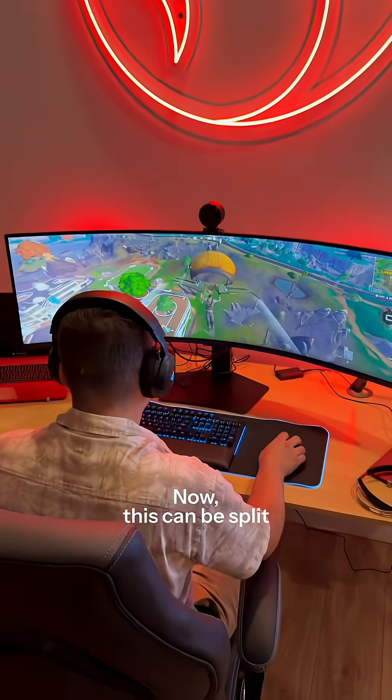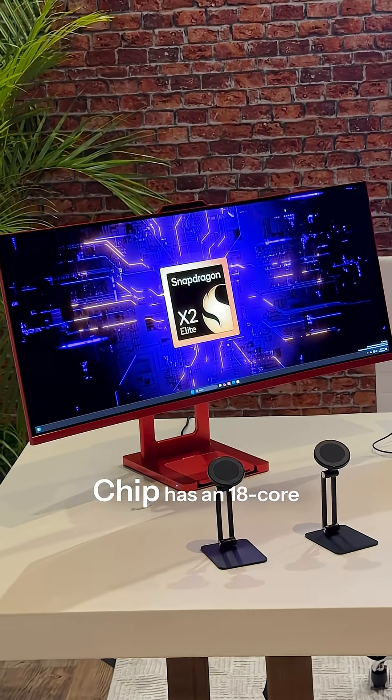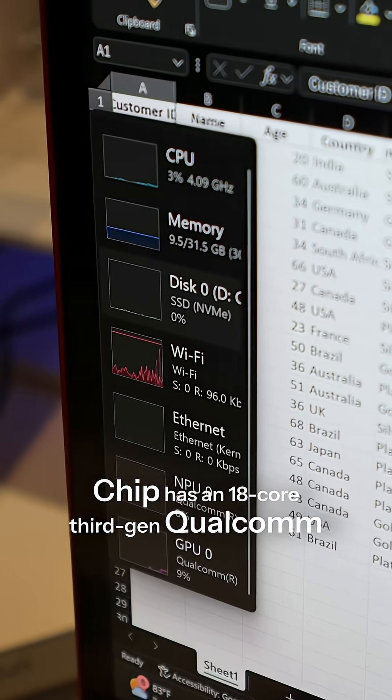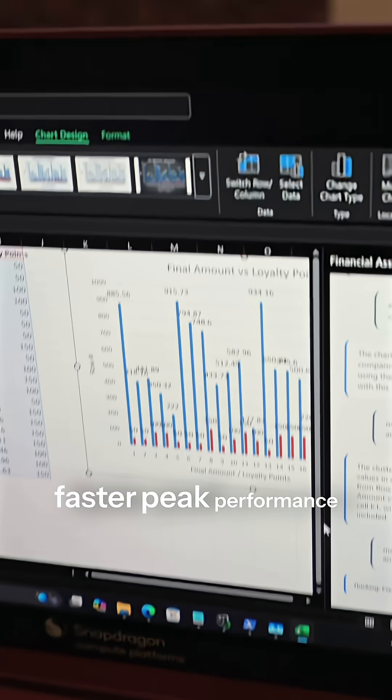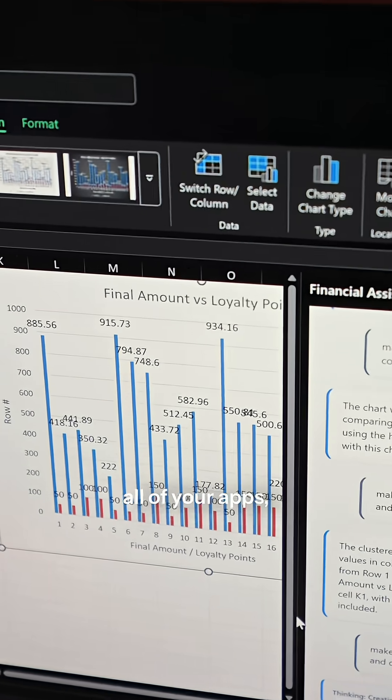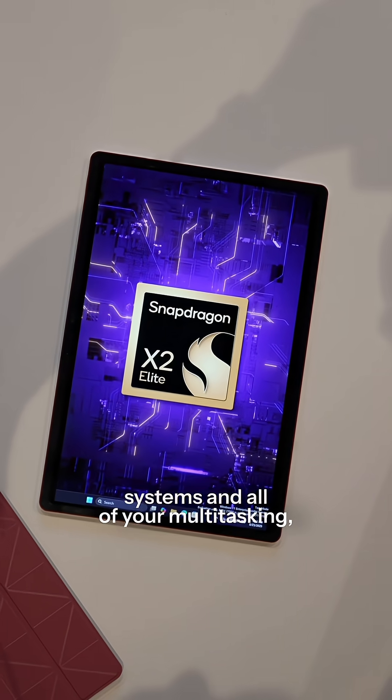And then there's performance, which can be split into three main areas. Number one, the X2 Elite Extreme Chip has an 18-core third-gen Qualcomm Orion CPU, providing 50% faster peak performance for handling all of your apps, running operating systems, and all of your multitasking.